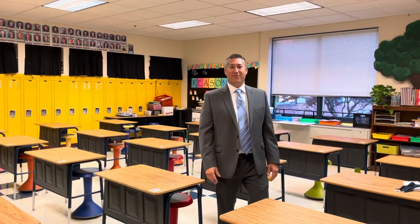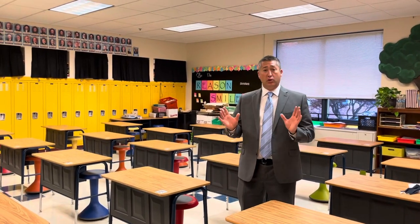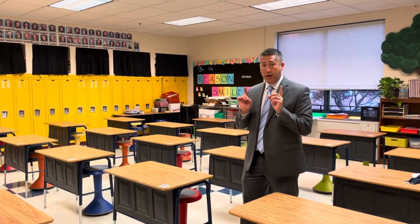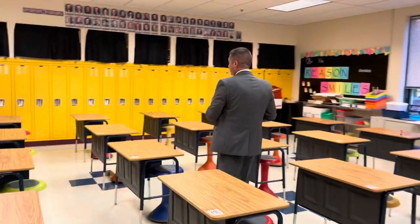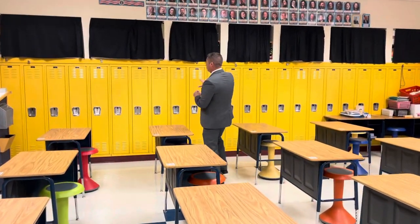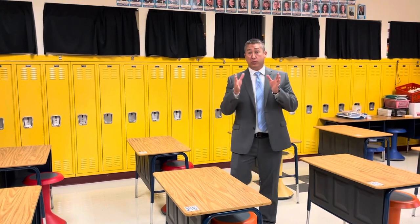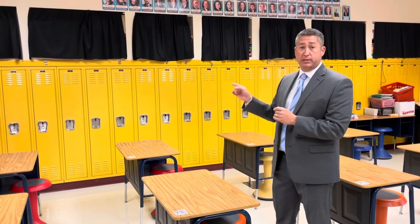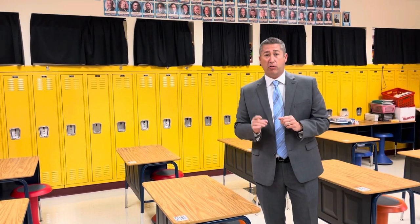Welcome inside a fifth grade classroom. It looks a lot similar to the classrooms you're used to in your elementary buildings, except for one big change. No longer will you be using a cubby. Here at Hillcrest, you will be using a locker. We took the cubby and we put a front door on it. All of your materials will be housed inside a locker here at Hillcrest.